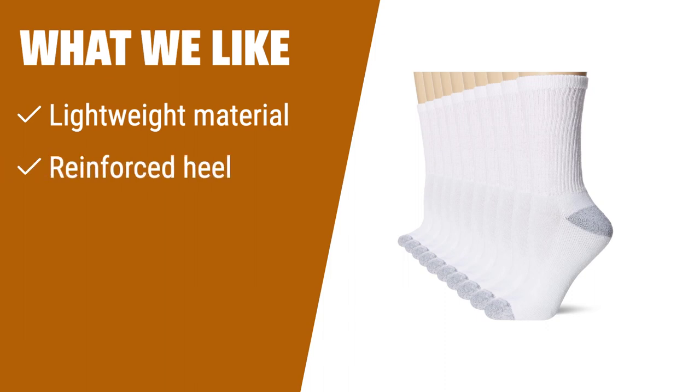What we like: looking for a go-to sock for hot weather? These lightweight crew socks keep feet dry and comfortable. The reinforced heel and flat toe seam prevent blisters and provide durability.